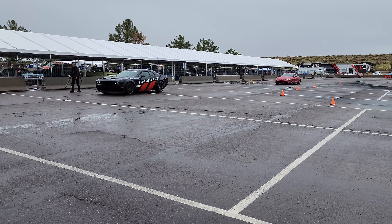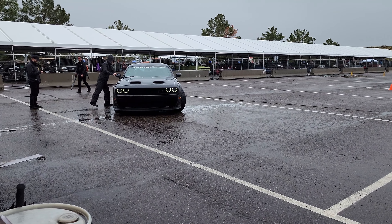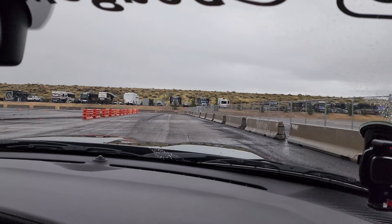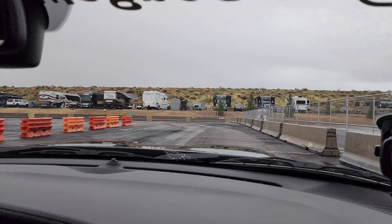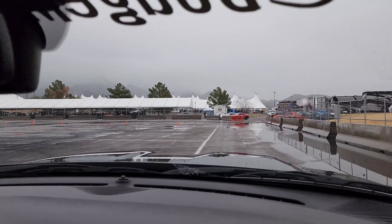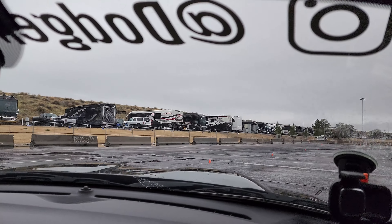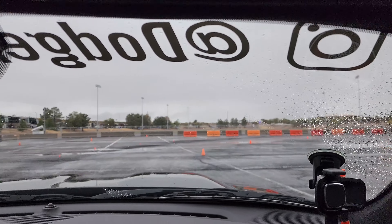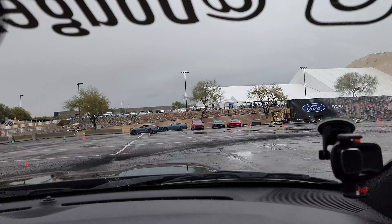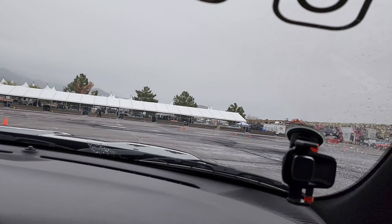The rain has let up and we're about to go drifting — yes, on a wet surface, in a Challenger. Here we go. Oh man, oh man. That was awesome.